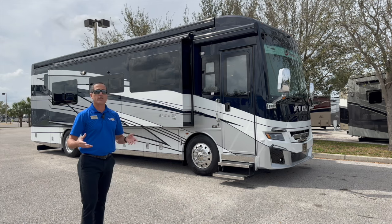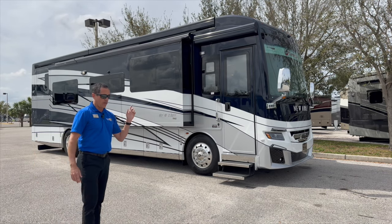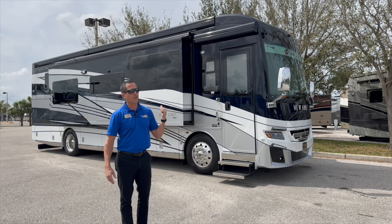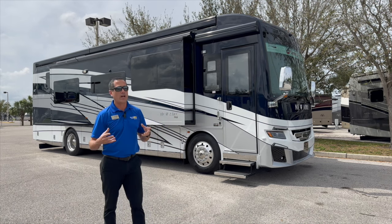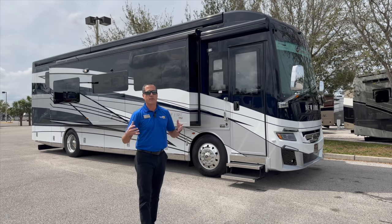It comes with an upgraded chassis. This particular coach is on a Freightliner chassis; you can also order it on a Spartan chassis. Spec to spec they come in at the same price — it just comes down to consumer preference.